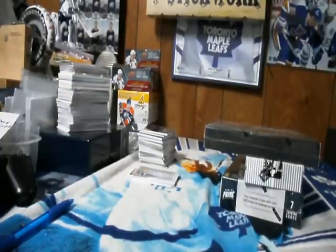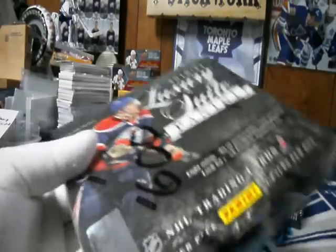All right, continuing on. Subrefuge box break number 600. We have three boxes left and then the random, so it'll be interesting. Let's get this Luxury Suite out of the way.